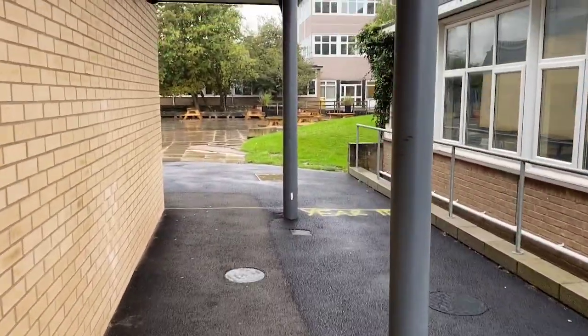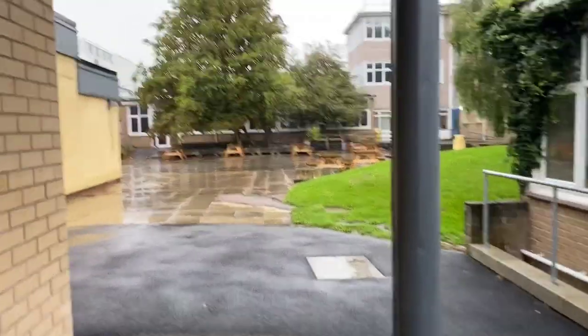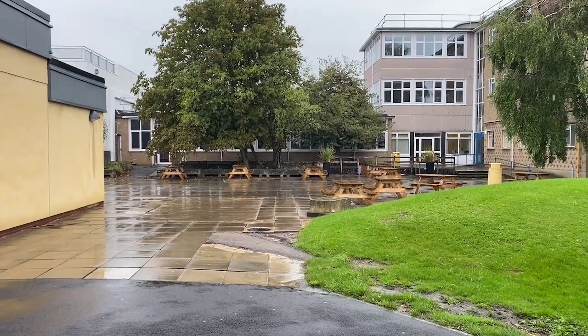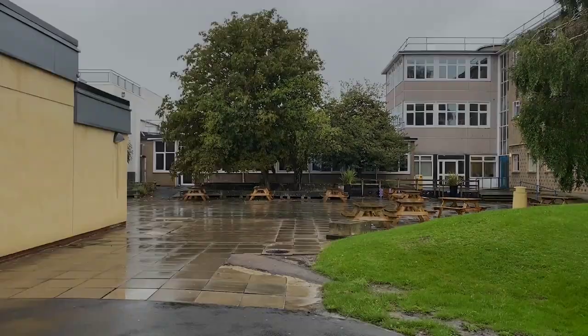I'm making my way outside the back entrance of the sixth form center. When the weather is nice — not like today, miserable English weather — you can go outdoors and make use of this space. We've got lots of picnic benches out here for you, so you can stay here during break and lunchtime as well.